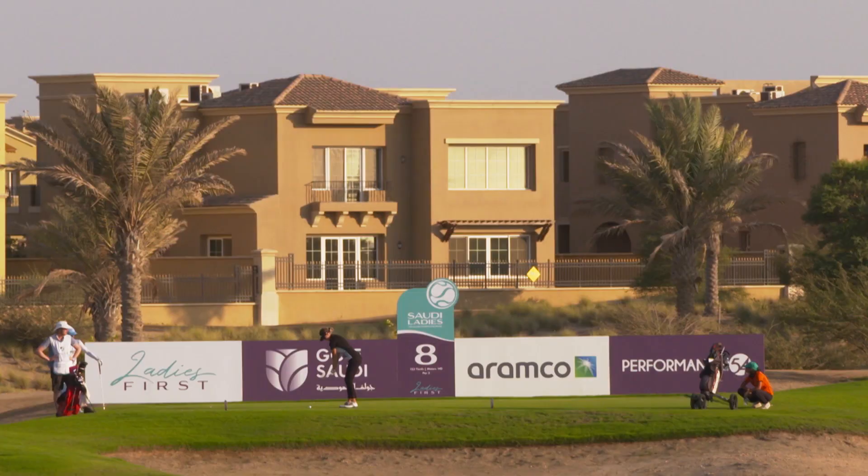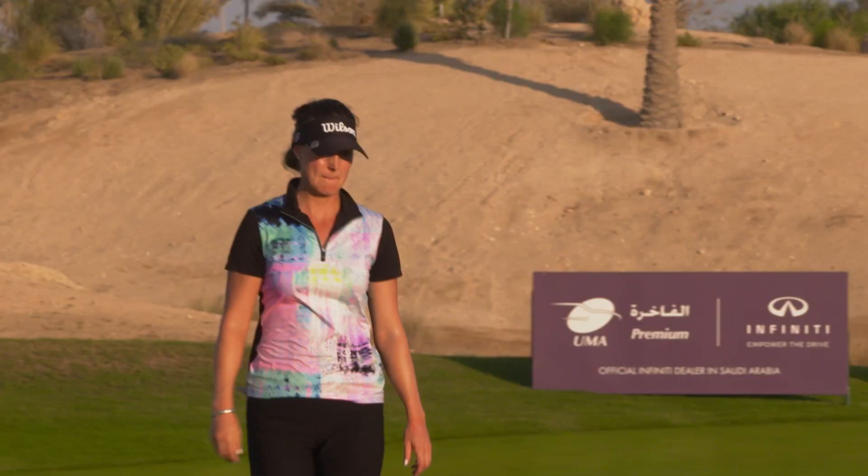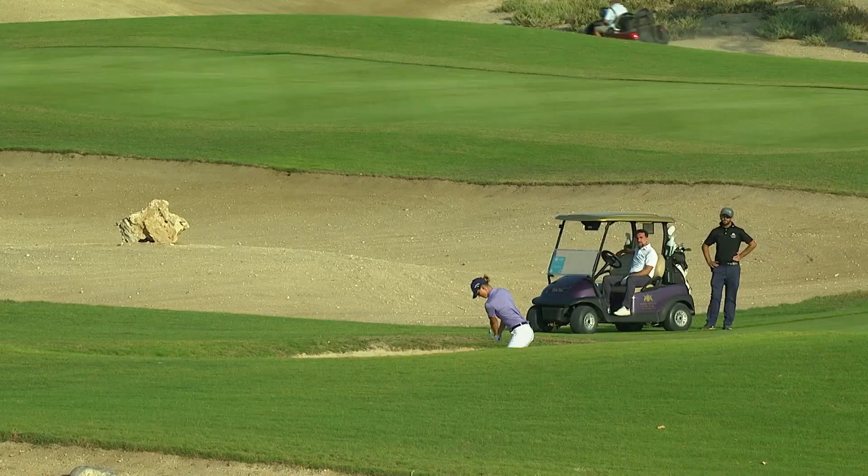Sanna Newton had led the way after day one with a 65 but couldn't quite match that brilliance in round two. A fabulous tee shot there at the eighth, though, on her way to a 72, leaving her as she was overnight at six under par. Van Dam bogeyed her first hole of round two but picked up after that.